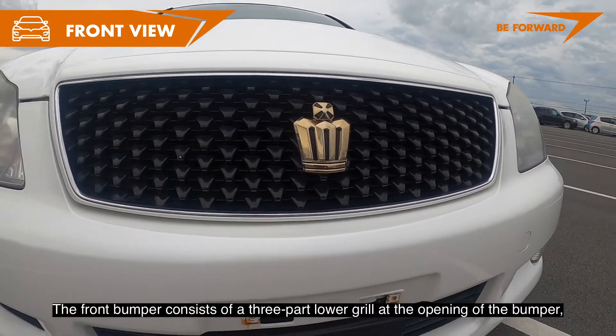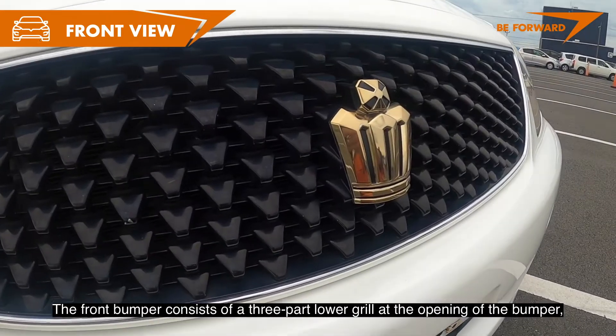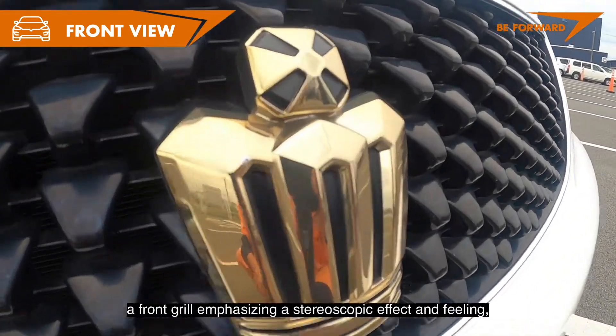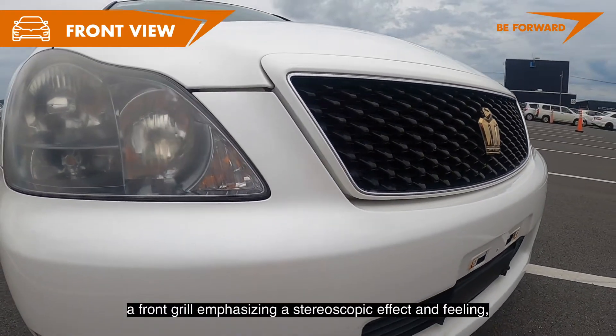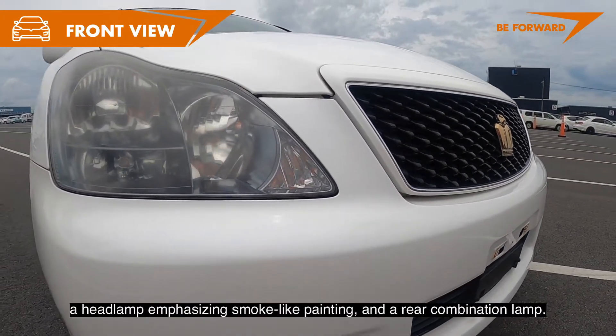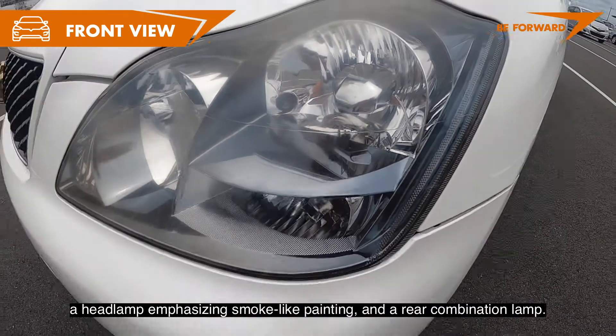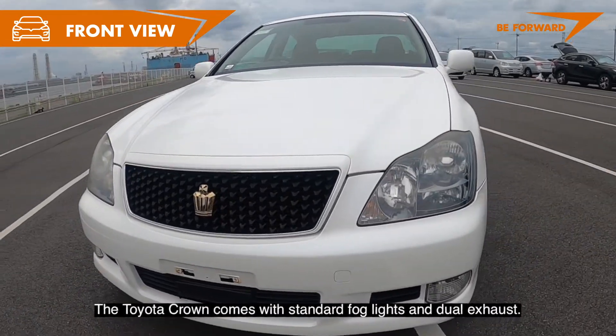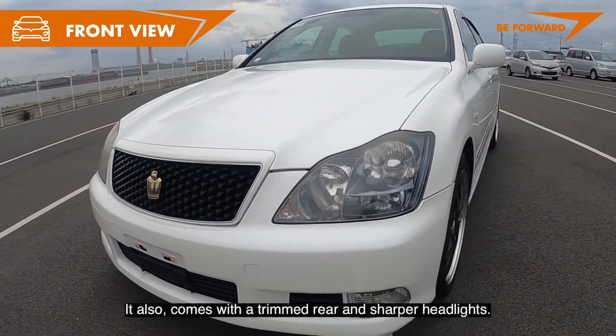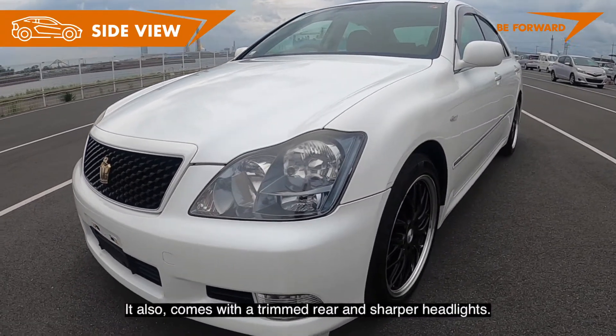The front bumper consists of a three-part lower grille at the opening of the bumper, a front grille emphasizing a stereoscopic effect and feeling, and a headlamp emphasizing smoke-like painting and a rear combination lamp. The Toyota Crown comes with standard fog lights and dual exhaust, and also features a trimmed rear and sharper headlights.